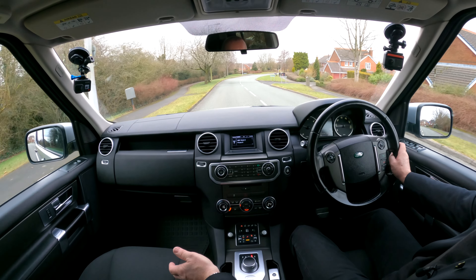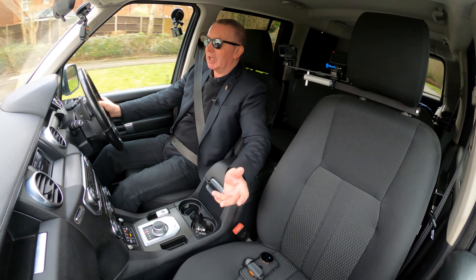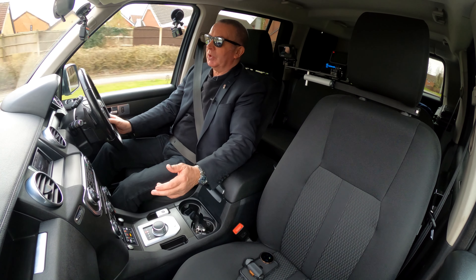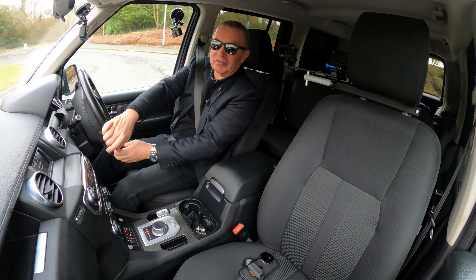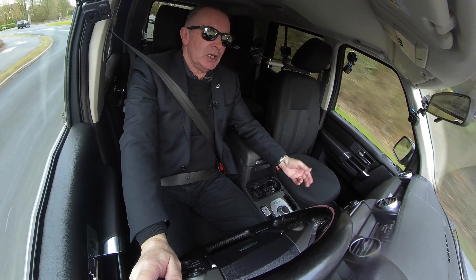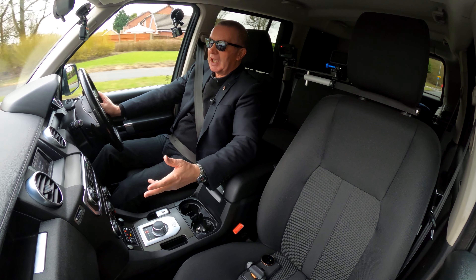Now it hasn't got the touch screen sat-nav, it hasn't got leather, it hasn't got electric seats, and to be perfectly honest those are all plus points in my book. These seats, when it came in Lance cleaned it - the seats were a little bit grubby, not bad, but they've come up like brand new. You can't do that with leather. If you mistreat leather, no amount of cleaning will bring it back to new. It's got to be retreated and it's an expensive process. Cloth is warmer in the winter and cooler in the summer, so it's probably nicer to drive.